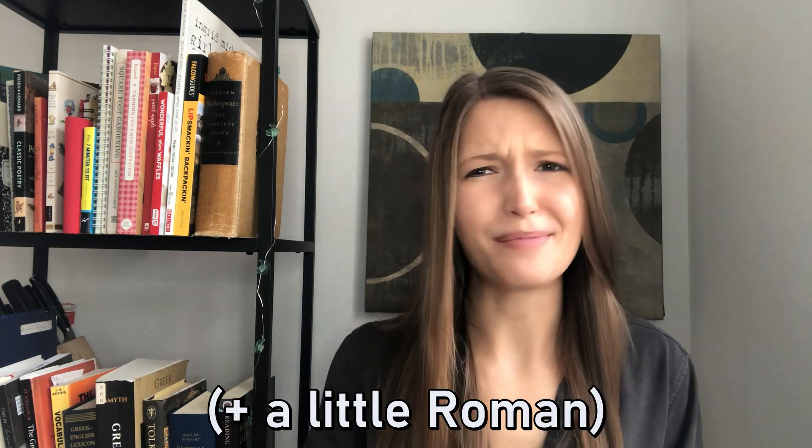First, I should mention that although we're basically just going to be talking about Greek stuff today, most of these things the Greeks didn't invent. They borrowed or adapted them from other cultures, particularly Babylon, so just keep that in mind.